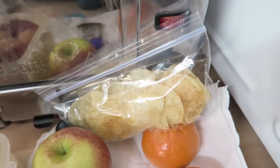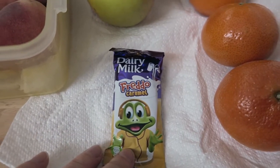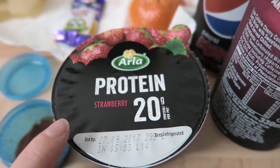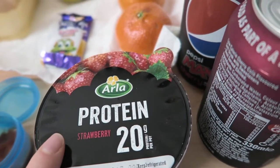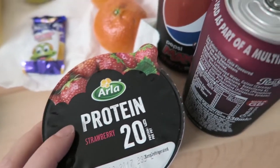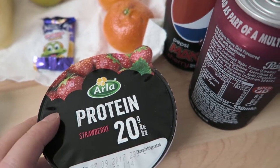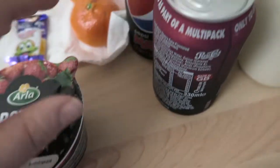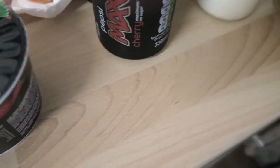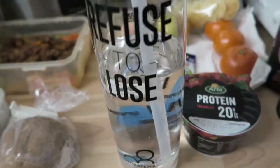I've got 5 syns worth of the M&S crisps, my usual Dairy Milk Freddo Caramel for 4.5 syns, and my last Quark protein yogurt in strawberry flavour. I'm not sure I'll get any more of those — I might just stick to plain Quark to save the 1.5 syns. I've also got two Pepsi Max Cherry, and I'm going to refill my water bottle as I didn't drink much last night.